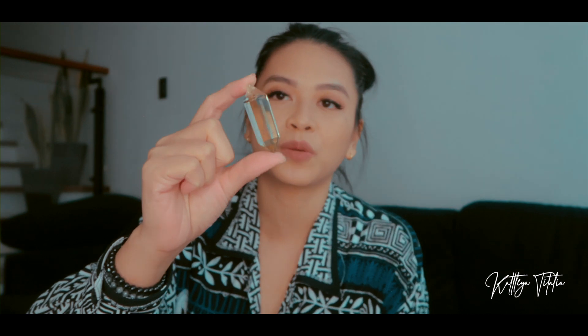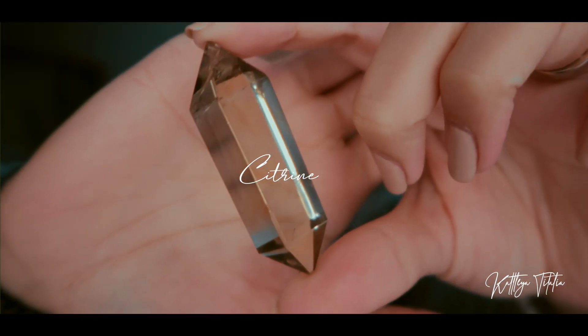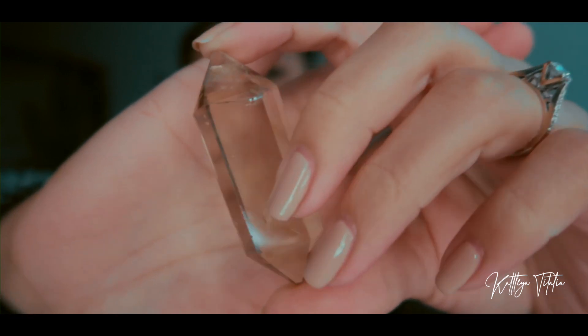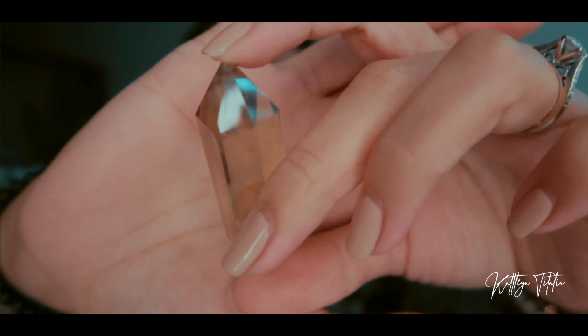The next store is Ad Astra Online, and from them I got this double terminated citrine. It's super clear but there are some inclusions inside, and there's a bit of rainbows in there too.